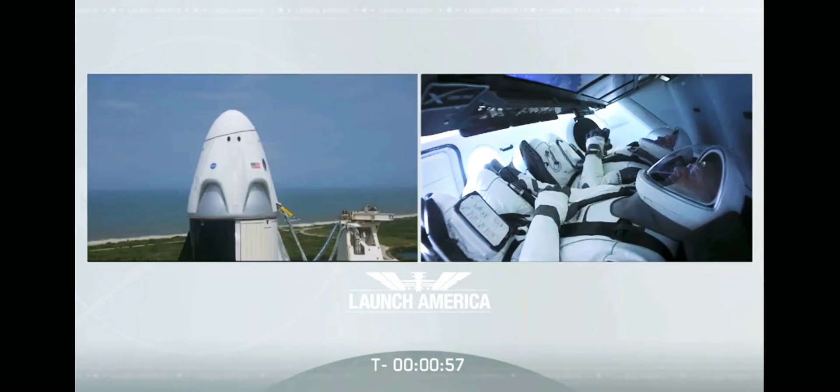Falcon 9 is in startup. Dragon is in countdown. FTS is armed for launch. Under a minute now. The FTS, the flight termination system, has been armed. Dragon, SpaceX, go for launch.